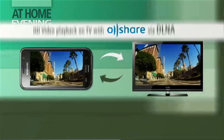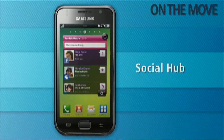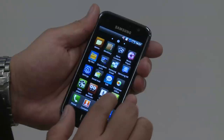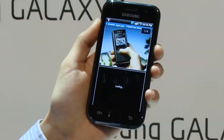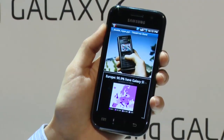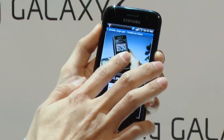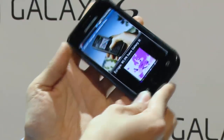The Samsung Galaxy S has a Social Hub application that actually aggregates all of your social media sites — all your social media contacts from Outlook with ActiveSync to Facebook to Twitter — and it puts them all in one place.